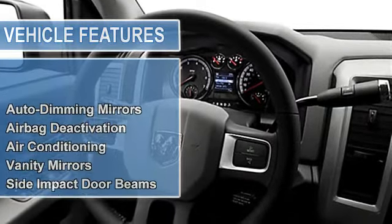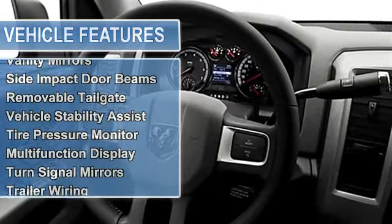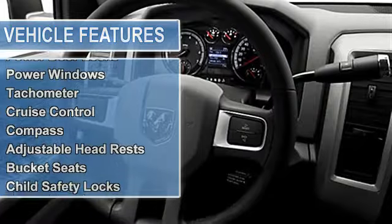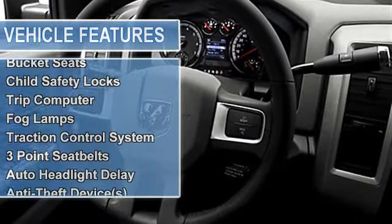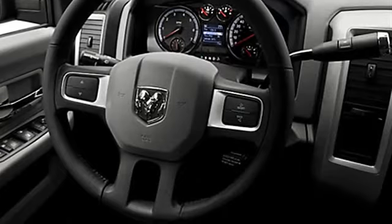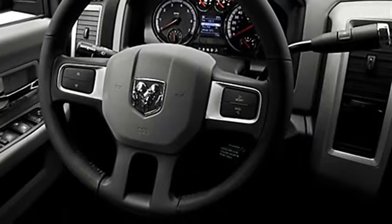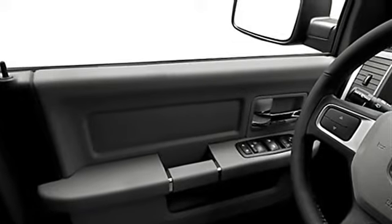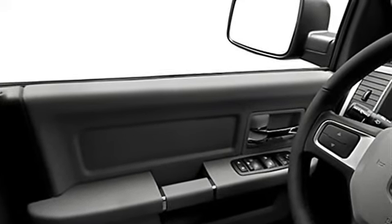Vehicle stability assist, tire pressure monitor, multifunction display, turn signal mirrors, trailer wiring, EBD electronic brake distribution, EBA emergency brake assist, power steering, power door locks, power windows, tachometer, cruise control, compass, adjustable headrests, bucket seats, child safety locks, trip computer.